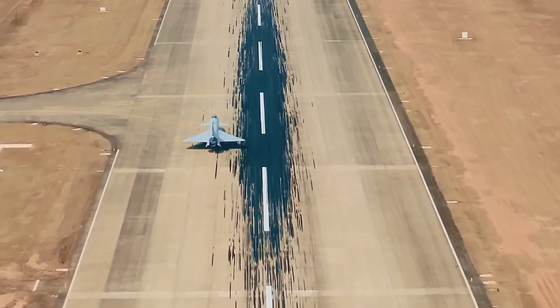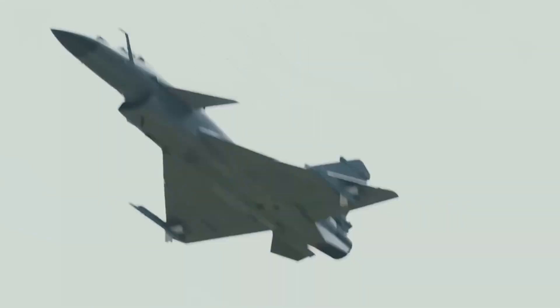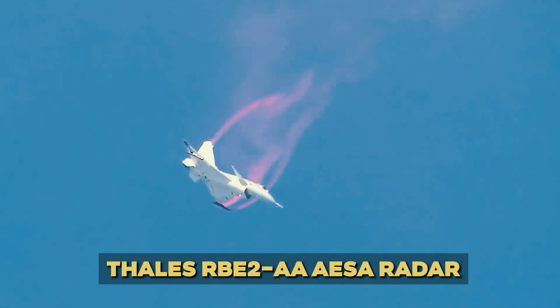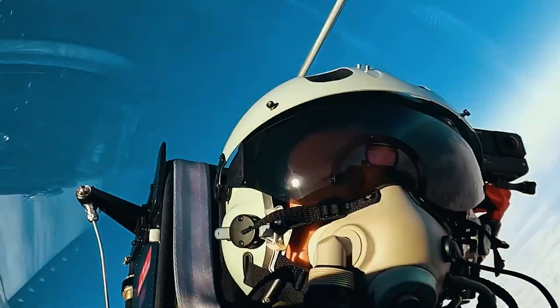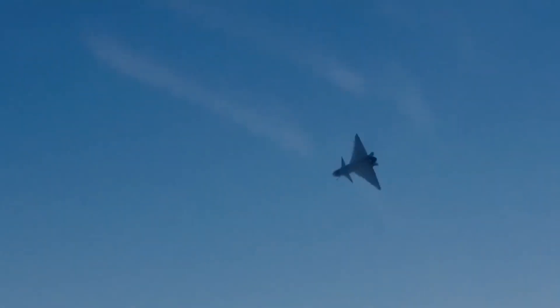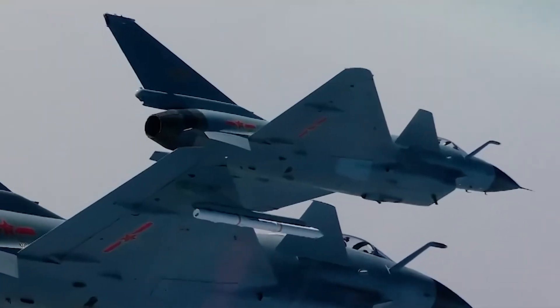Now, to the brains of the operation — the radar and avionics. The Rafale comes equipped with the Thales RBE-2 AA AESA radar, which provides superior target tracking, electronic warfare capabilities, and greater situational awareness, even against stealthy targets.